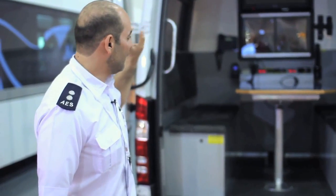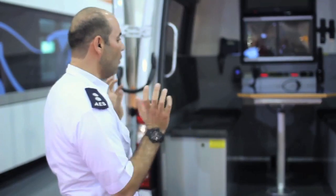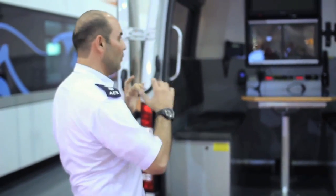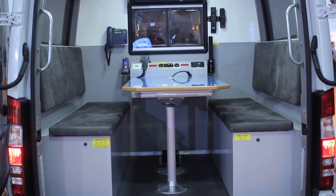The managers, VIPs, ministers — they can go inside, close the door, and switch on the AC or the heater, and they can connect their laptops.